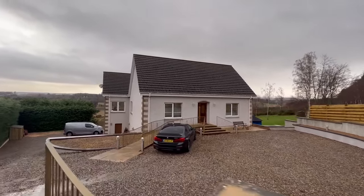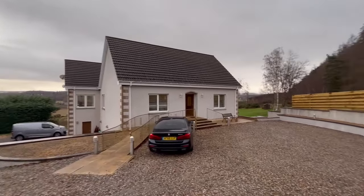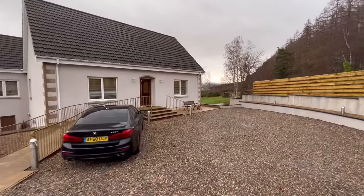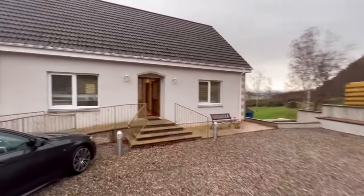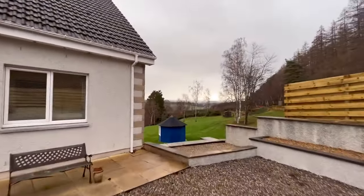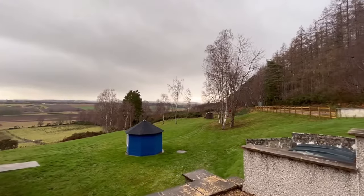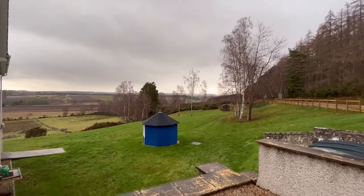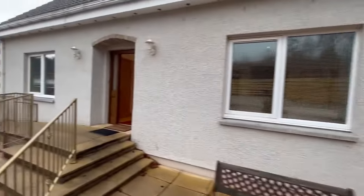Hello property people. Today I find myself in Bog Allen, which is under the North Kessock postcode, between Munlochie and North Kessock. I've got this amazing property to show you. That's the garden — just about an acre of garden ground, and I'll give you a welcome tour of the property.